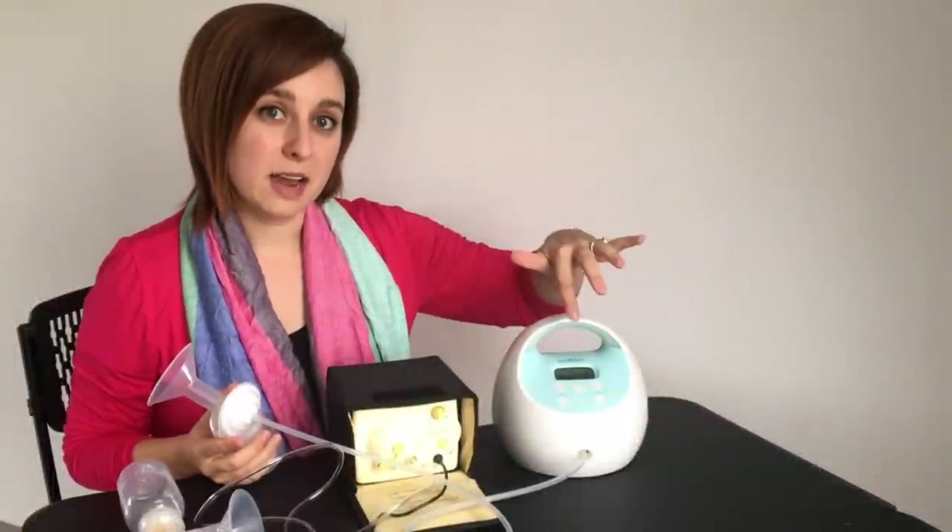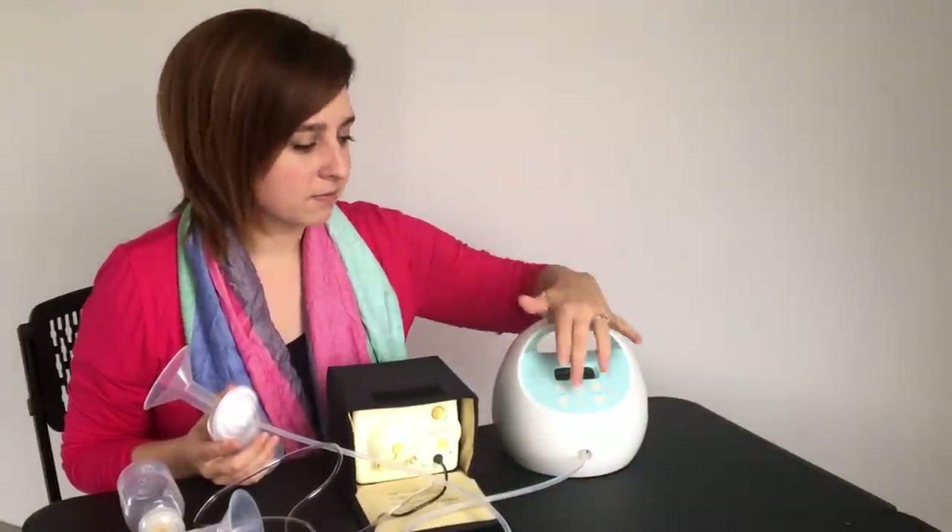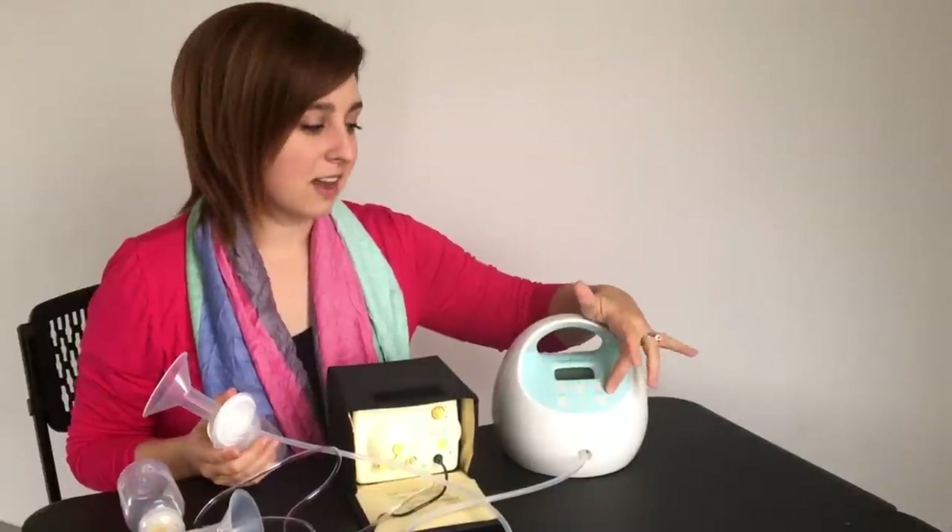This pump will also time your nursing session, so at the bottom you can see how long you've been pumping, which is a great feature in case you get distracted or just want to keep track. It also has a nightlight feature, which is amazing if you're pumping at night, in the car, or anywhere like that.